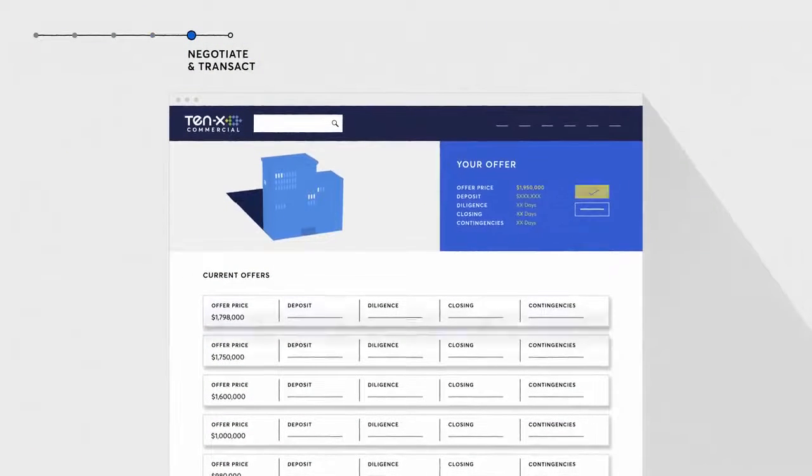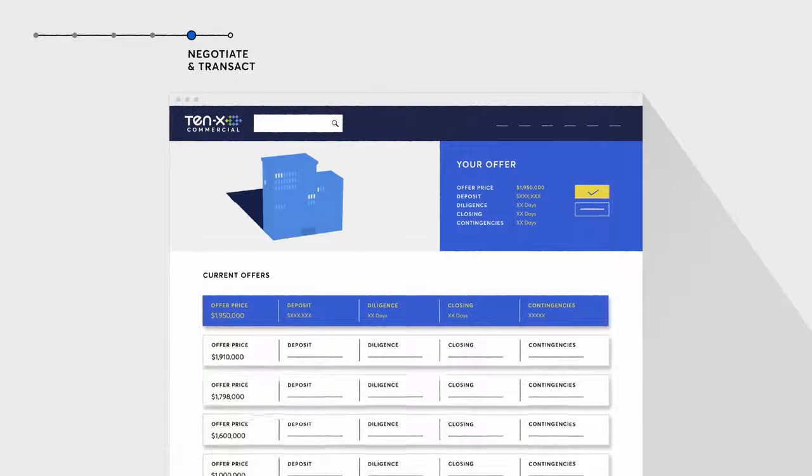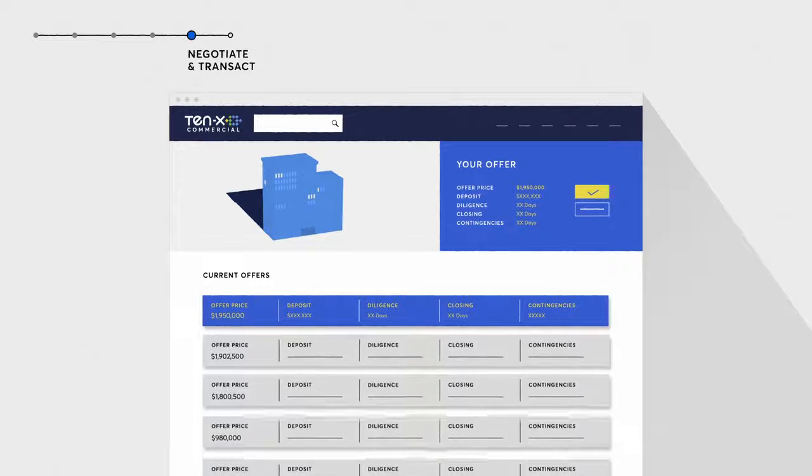As offers and bids are placed, the 10x platform prioritizes buyer activity and streamlines negotiations. Serious buyers are separated from the rest, giving you greater certainty of close.